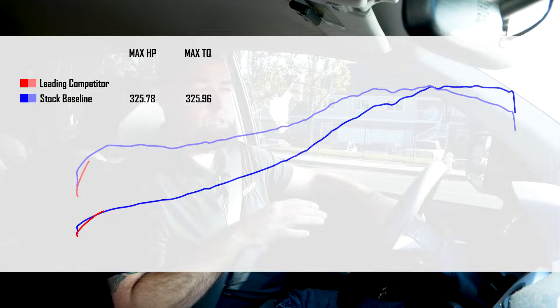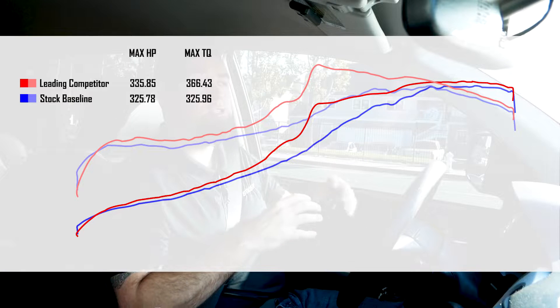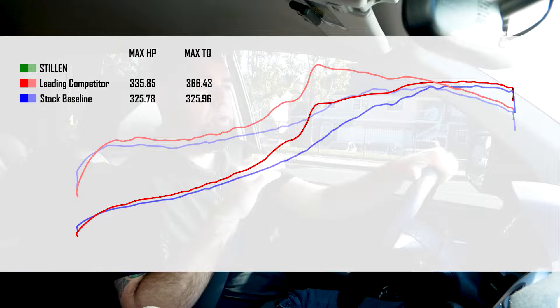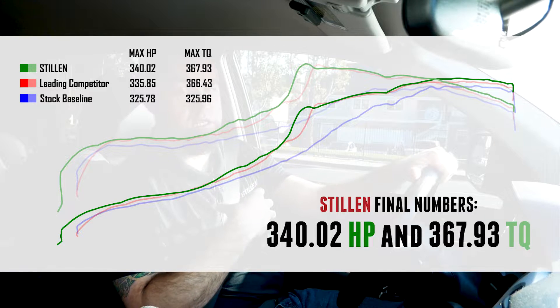From there, with the competitor intake that we tested, we saw about 335 horsepower on average with that port open, so they did see an increase in power. And then we also saw 340 horsepower with the Stillen intake.